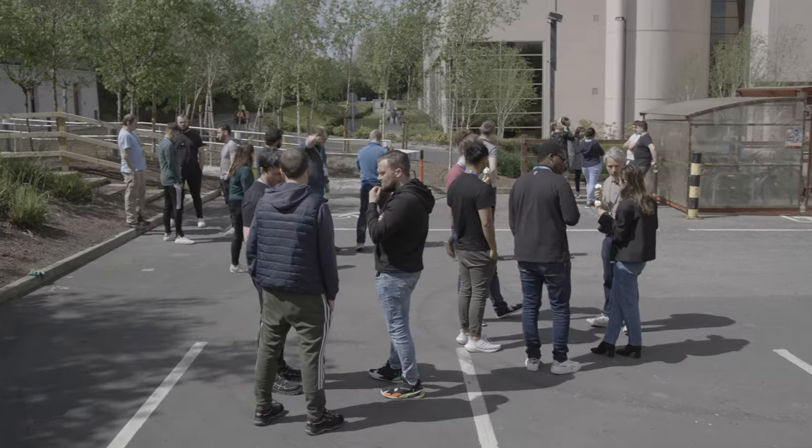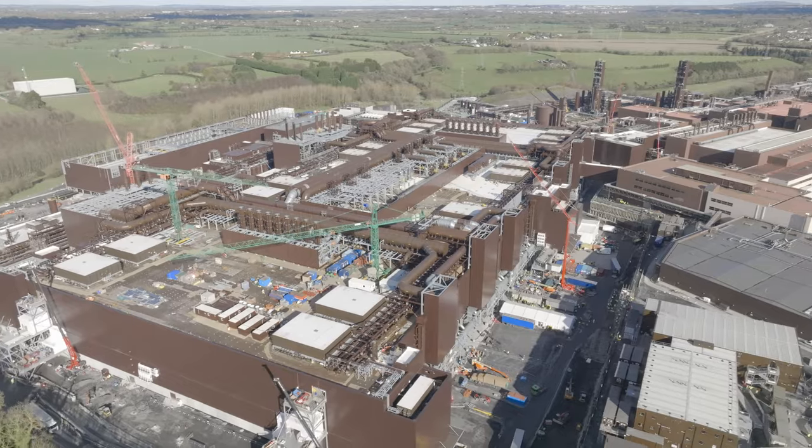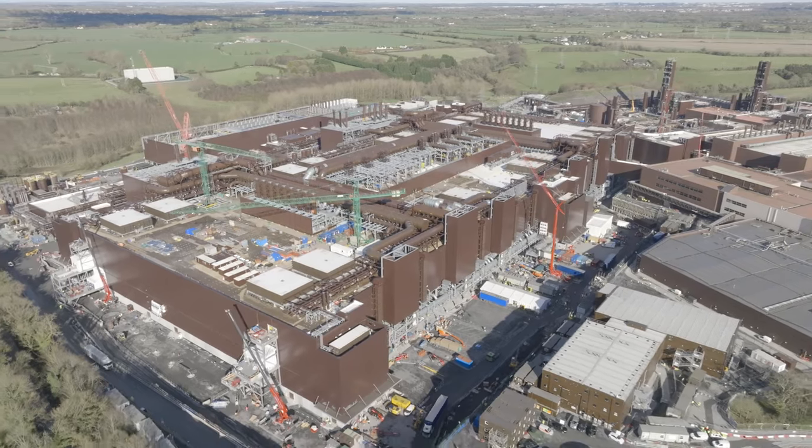Intel Ireland's almost 5,000 employees are up for the challenge. I've been working here almost ten years now and I've never had two days the same. It's never boring. It's incredibly complex and difficult work, but the people you're working with are the absolute best at what they do. Intel Ireland has an incredible path ahead and has an incredible place in what Intel is doing worldwide.